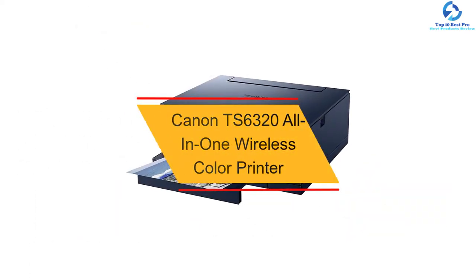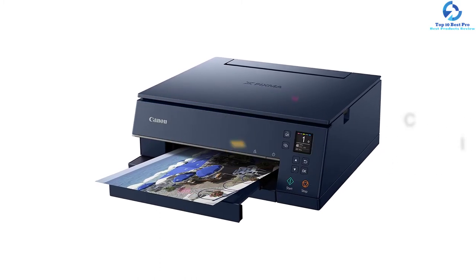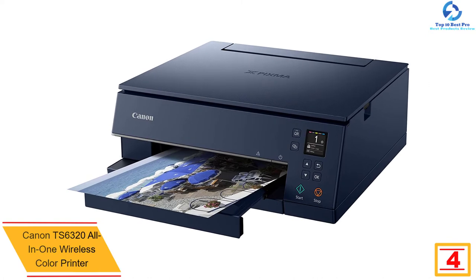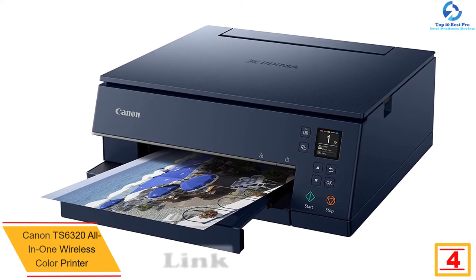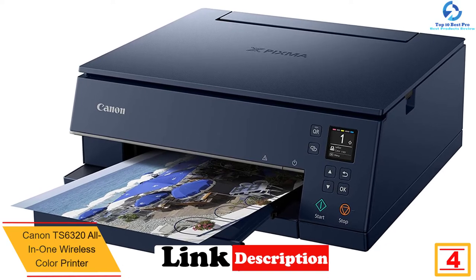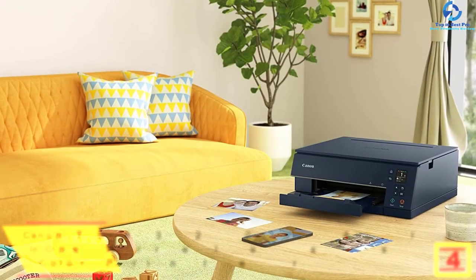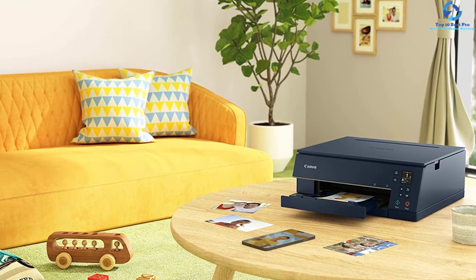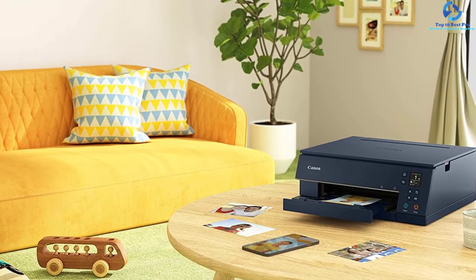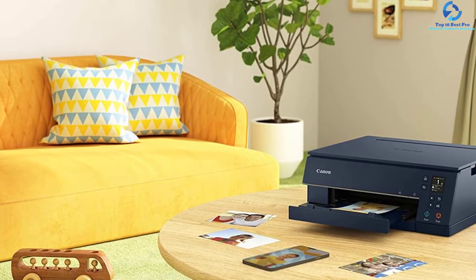At number 4, we have the Canon TS6320 All-in-One Wireless Color Printer. This inkjet printer comes with an LED status bar and a 1.44-inch OLED display, which provides options for viewing the printer status and easy navigation. The OLED display showcases deep, accurate color, whereas the LED status bar offers printer status details from any part of the room.